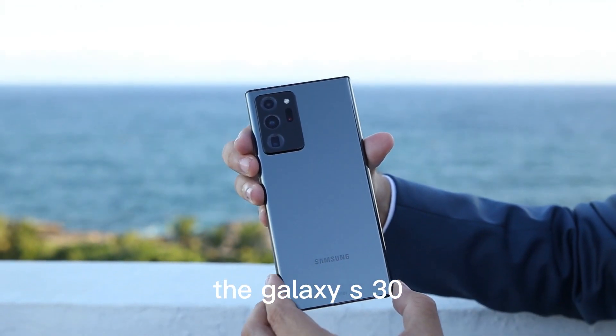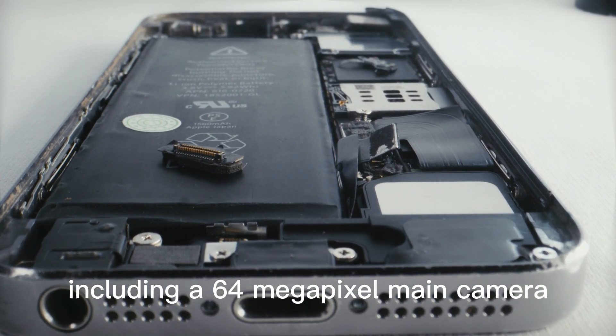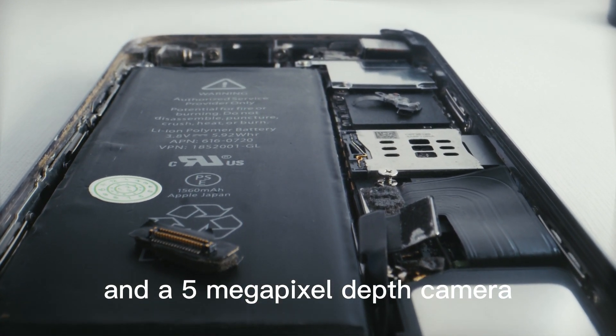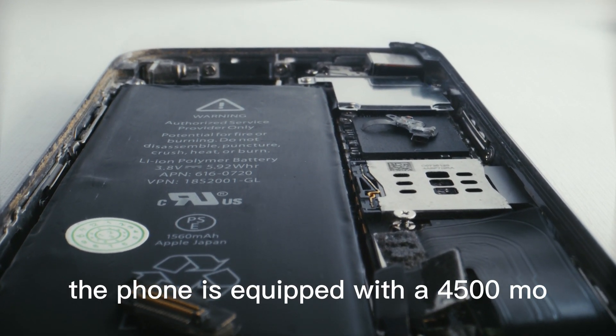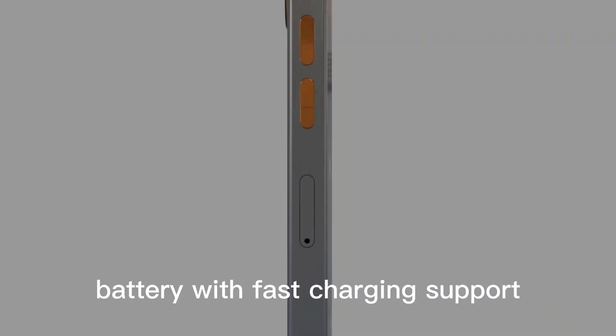The Galaxy S30 also features a triple rear camera setup, including a 64-megapixel main camera, a 12-megapixel ultra-wide camera, and a 5-megapixel depth camera. Additionally, the phone is equipped with a 4,500 mAh battery with fast-charging support.